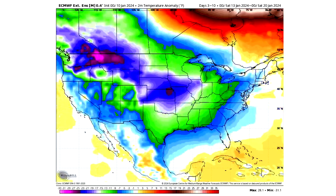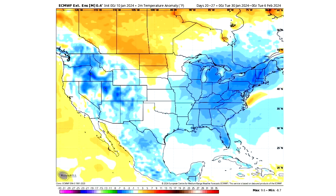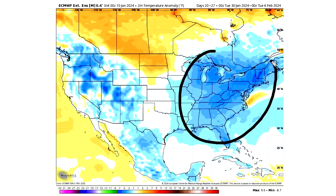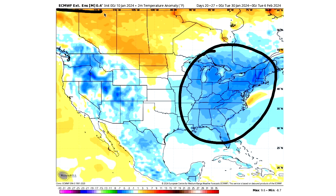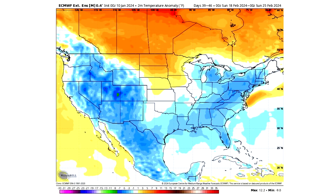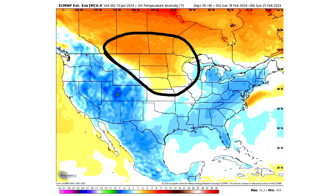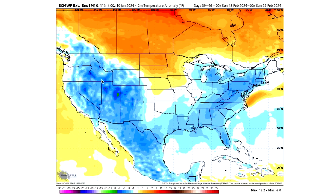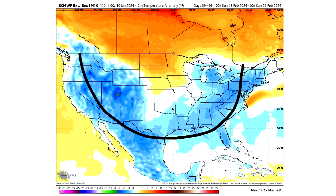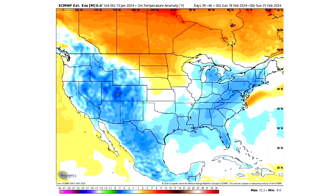Taking a look at the extended range into the end of January and beginning of February, we see cold again for the east during this time frame according to the European extended ensemble model. This one goes a lot further and we see cold hang on all the way through the mid to late portion of February. So February is also looking colder in the east, a little bit warmer in the north-central, colder along the west and east — what I would usually call a horseshoe pattern because of that horseshoe shape.